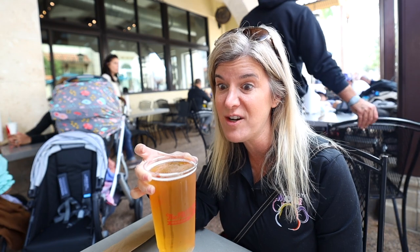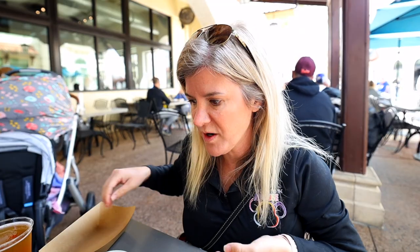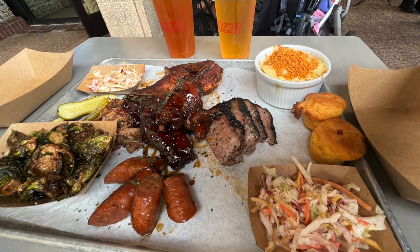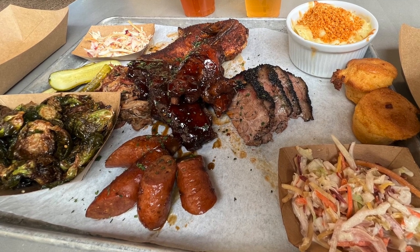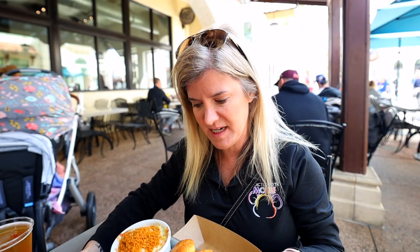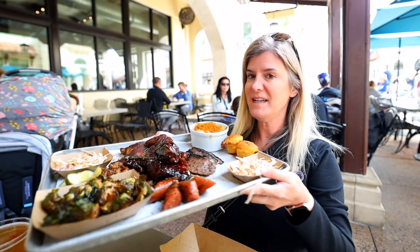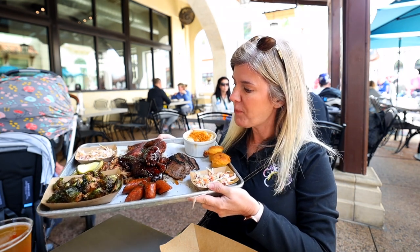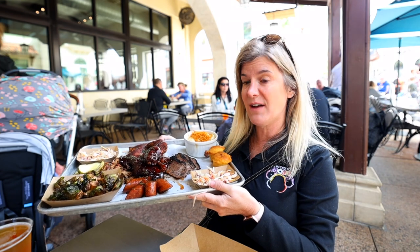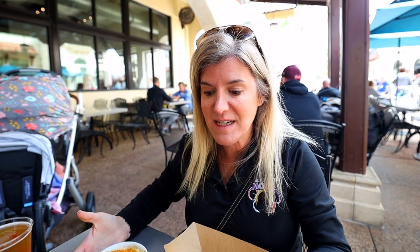He got the Butcher Board, which is meant for two people and has a little bit of everything. You get to pick two sides — we chose mac and cheese and Brussels sprouts. It also comes with coleslaw, pickles, pulled pork, chicken, brisket, and the jalapeño cornbread. We added ribs, which is an extra seven dollars.